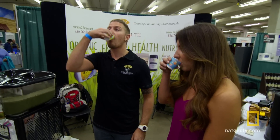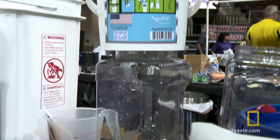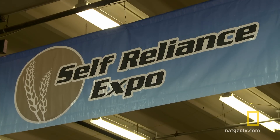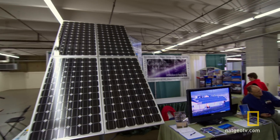I'm Brooklyn Bagwell. As casting director for Doomsday Preppers, I've seen my fair share of cool prepper inventions designed for off-the-grid living. But here at the Denver Self-Reliance Expo, preppers are taking innovation to a whole new level by relying on the power of the sun to stay on the go.